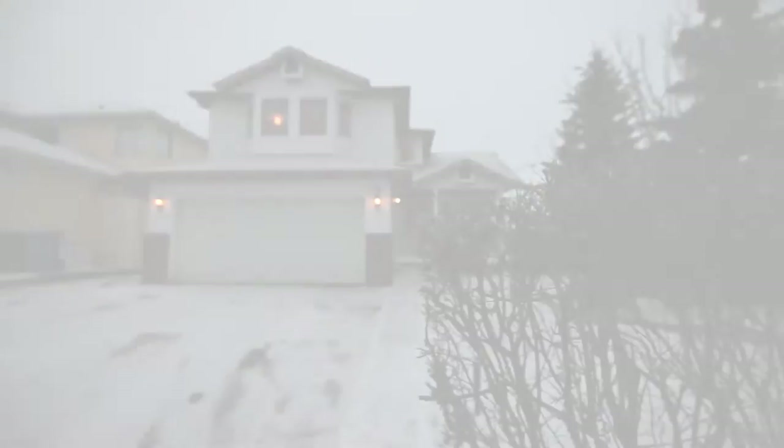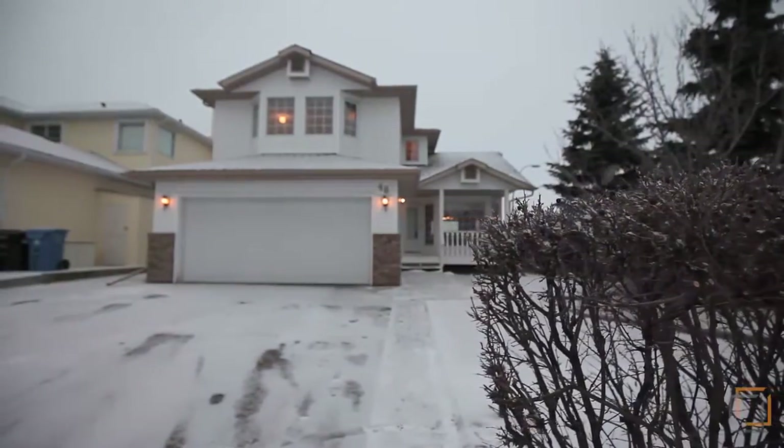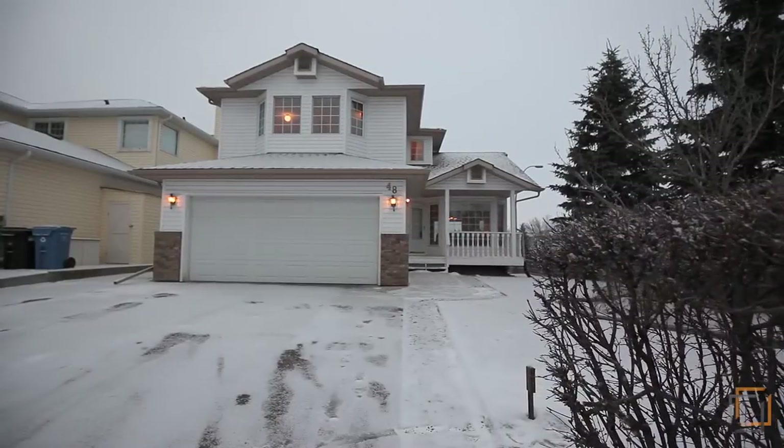Welcome to your beautiful 2,600 square foot family home featuring three bedrooms and two and a half bathrooms on an oversized corner lot.